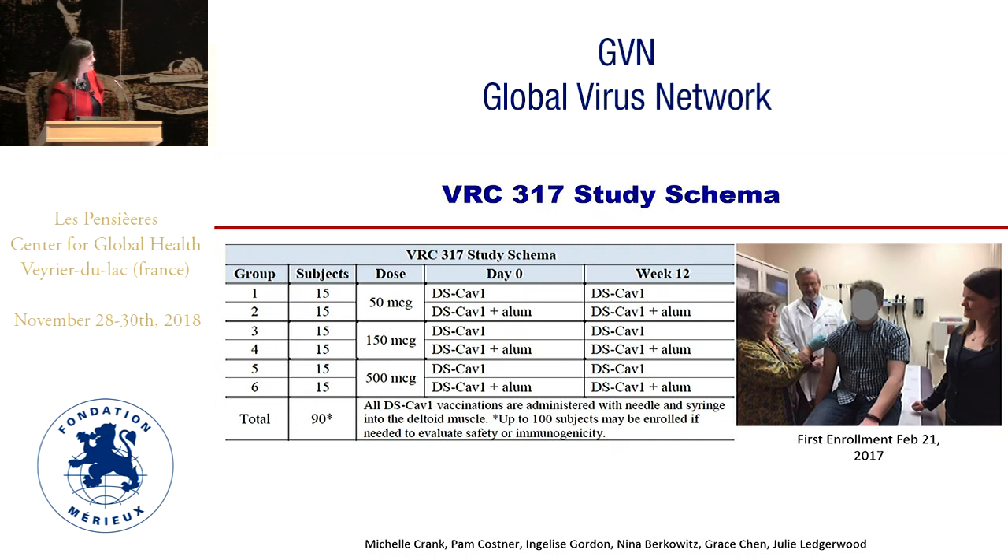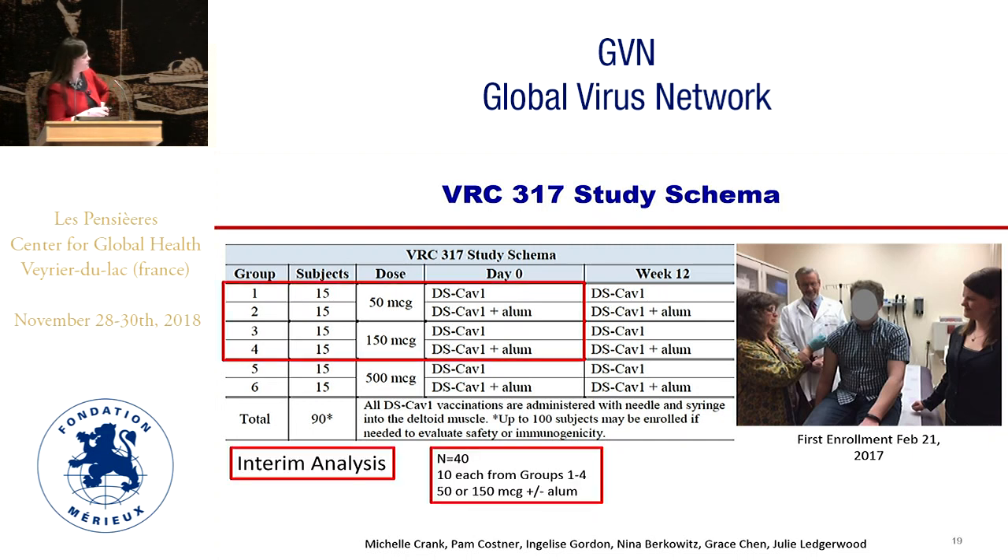This is a dose escalation phase one clinical study in which we gave 50, 150, or 500 micrograms without or with alum adjuvant at day zero and week 12, with a total of 90 volunteers. First enrollment was February 21, 2017. We have now basically completed enrollment. Today I'm showing data from the interim analysis on the first 10 subjects in the first four groups — the 50 and 150 microgram doses with and without alum. The vaccine has so far been safe and well tolerated, and we are only discussing post-prime or post-first dose data today.